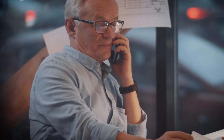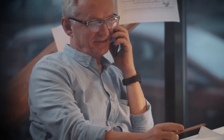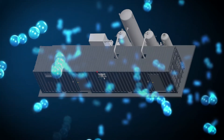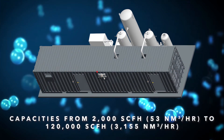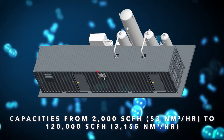Our engineers have extensive expertise in the design, construction, start-up and maintenance. We ensure the right equipment is selected for your project. AirCEP VPSA oxygen plants are designed to each customer's specific site requirements, with capacities from 2,000 SCFH to 120,000 SCFH.